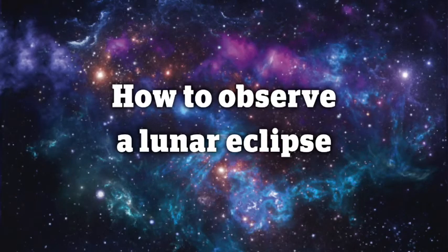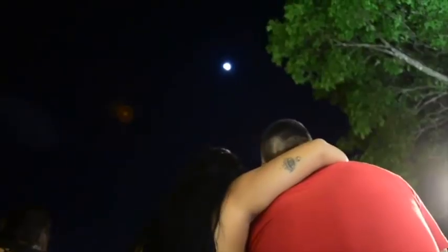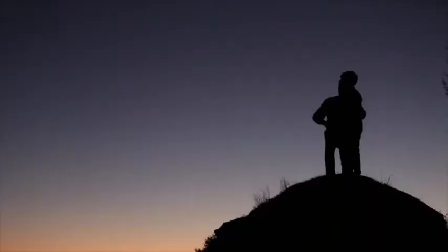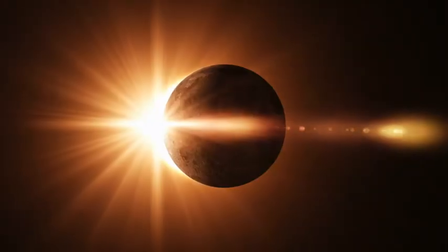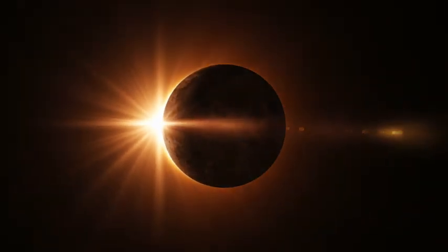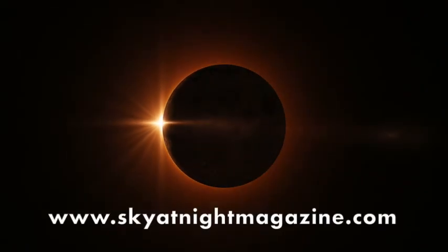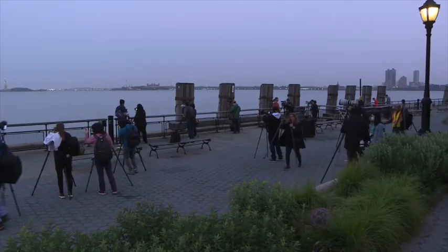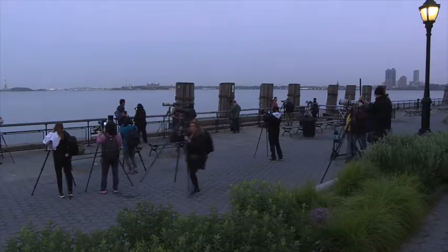How to observe an eclipse: the beauty of a lunar eclipse is that it is visible wherever you are on the night side of earth, and you don't need any special equipment to see one. Unlike during a solar eclipse, there's no danger in viewing a lunar eclipse with the naked eye. All you need to know is when and where the next one will happen. We keep a list of all the upcoming lunar and solar eclipses on our website skyatnightmagazine.com. The day before a lunar eclipse is due to begin, be sure to check the weather forecast.